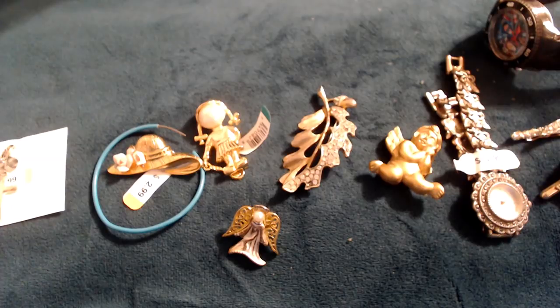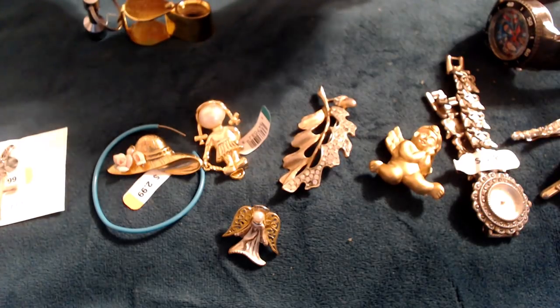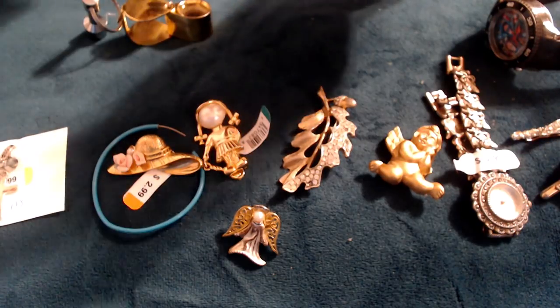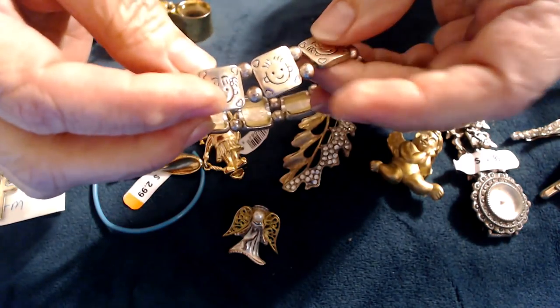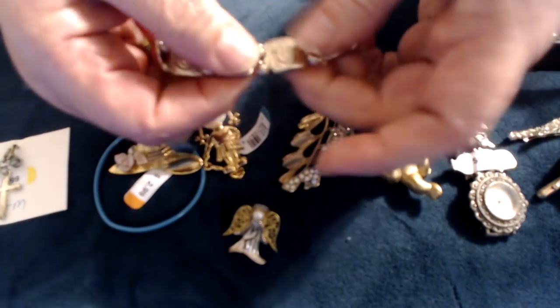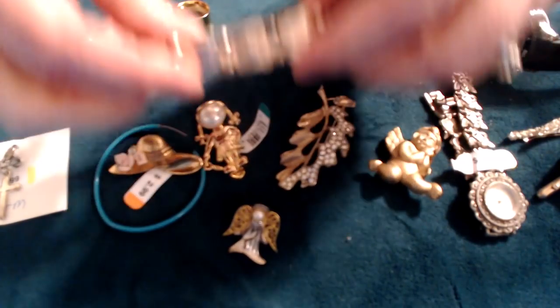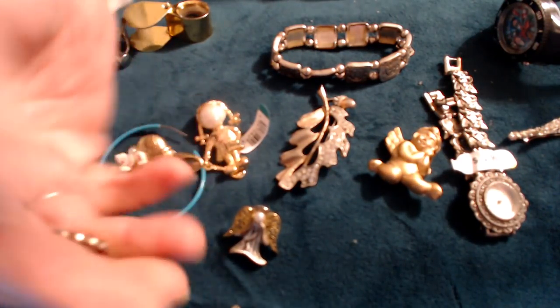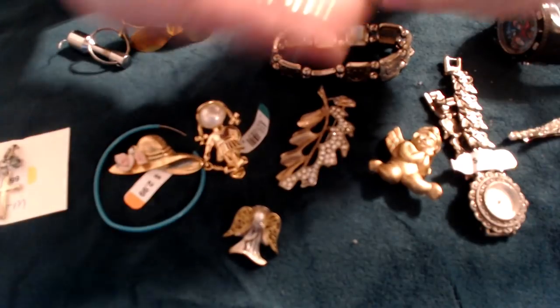A bracelet — let me see what that says. It says Cookie Lee! It's supposed to be stretchy but it's really tight. Anyway, it's a little children's bracelet — children, I do know that is not a plural word. There are two of those.